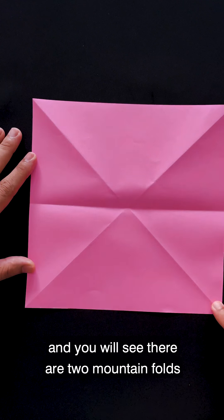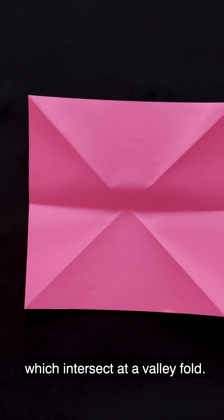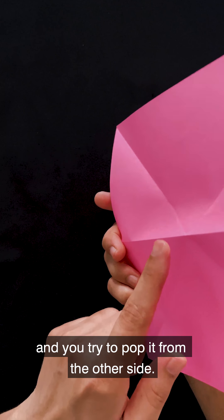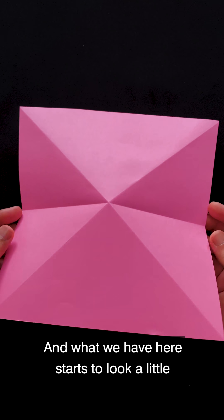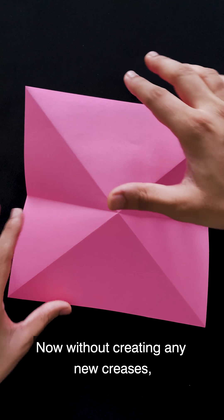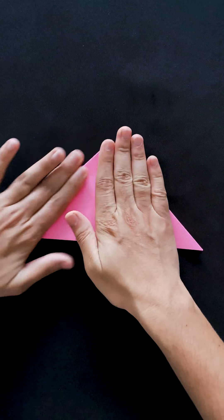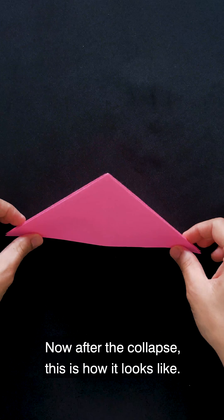You will see there are two mountain folds which intersect at a valley fold. You just try to see the intersection point and pop it from the other side. What we have here starts to look a little like a 3D shape. Now, without creating any new creases, you try to collapse this whole thing into a triangle. After the collapse, this is how it looks.